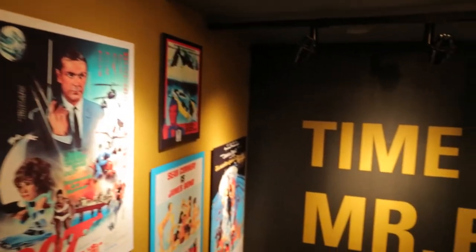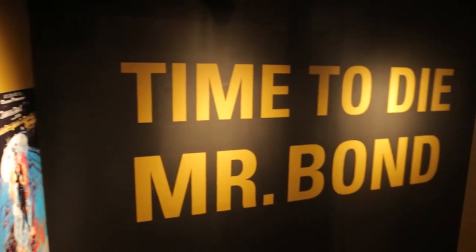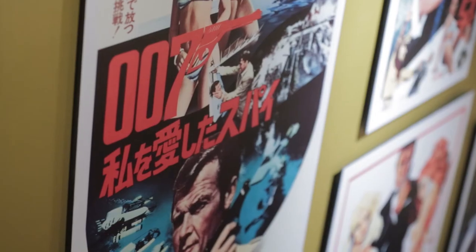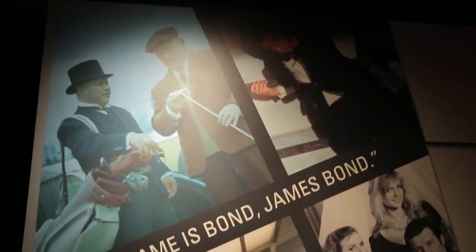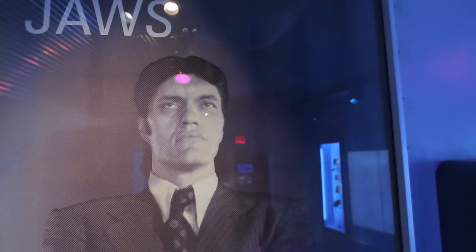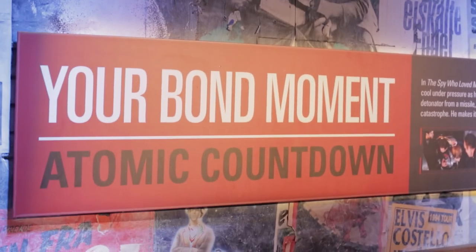In November of 2012, we opened a brand-new major exhibit called 'Exquisitely Evil: 50 Years of Bond Villain.' Here we look at Bond as a cultural phenomenon and how much the 50 years of those 23 films have influenced the public's perception of espionage and spies.